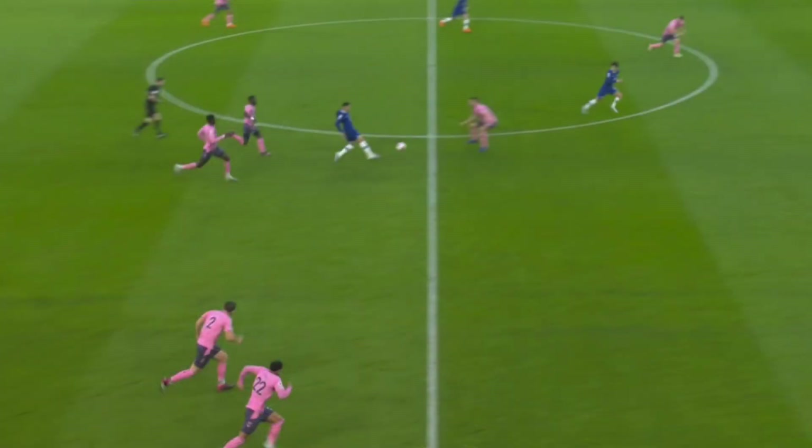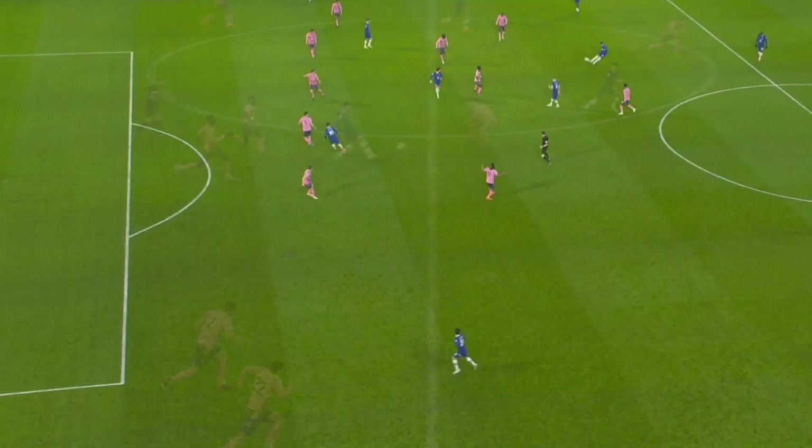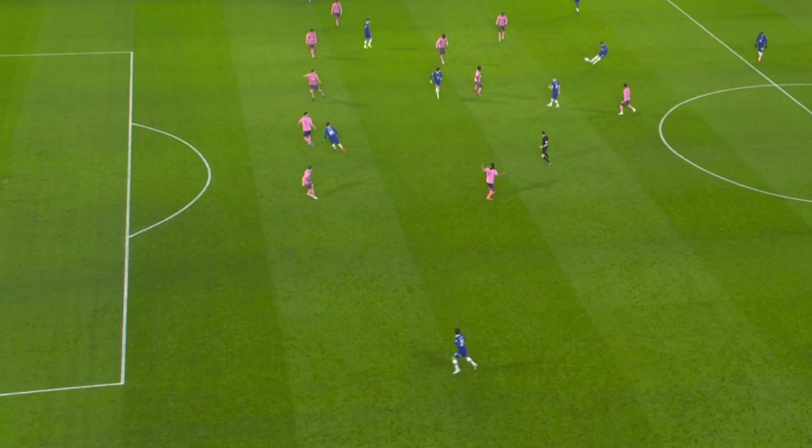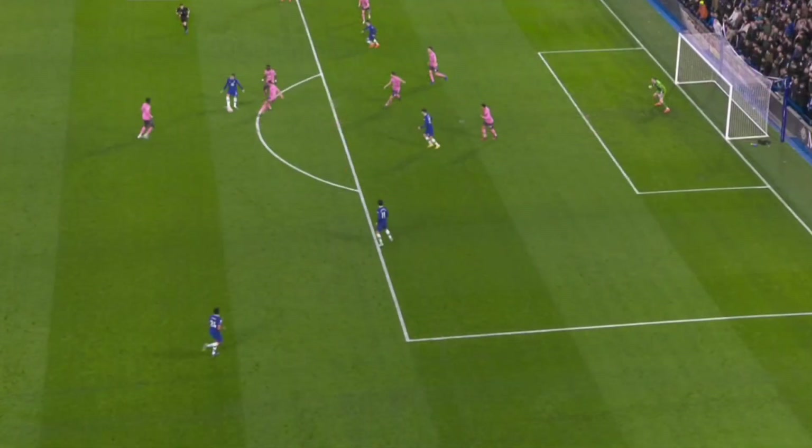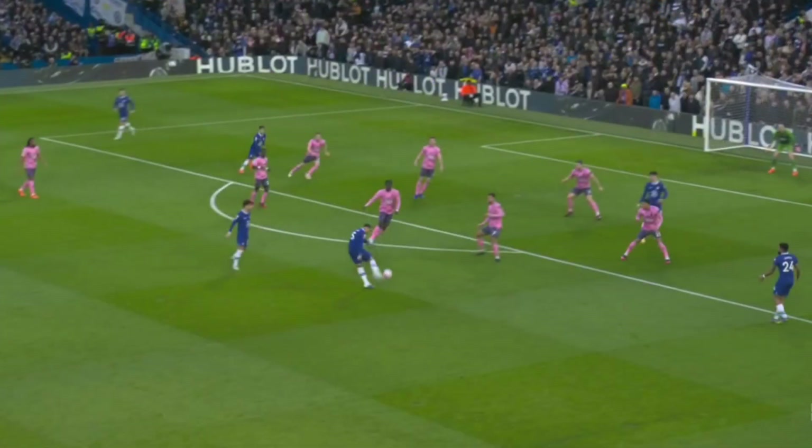Enzo continued the play looking for space to receive the ball again and produced another outstanding progressive pass. He was also very accurate on long balls and appeared in the last third through carrying and dribbling, being very intelligent in his passes at the edge of the box showing great vision, in addition to finishing some plays.